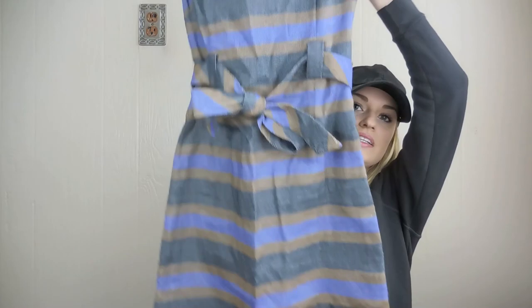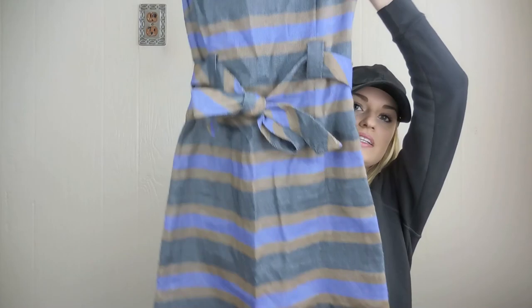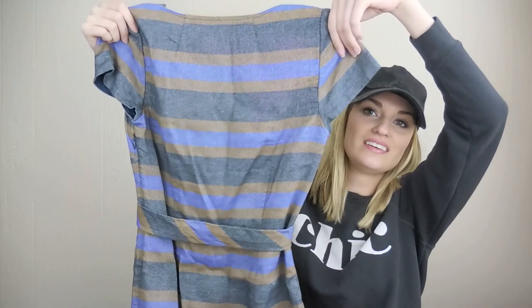Bowden — this is a linen blend striped dress. Great for spring and summer. It has the tie waist — I was really excited that the belt was still with it. This is a size US regular. It's a Bowden tag.